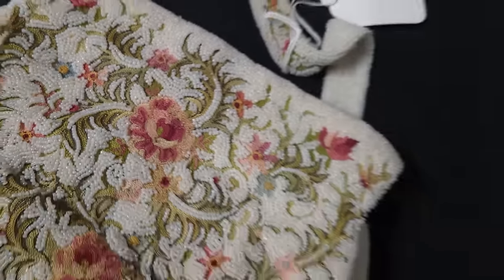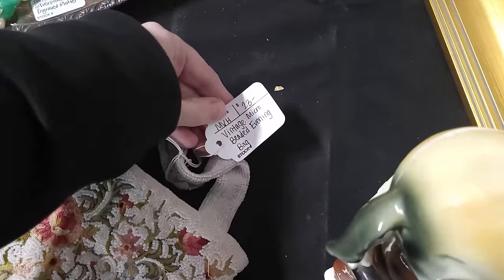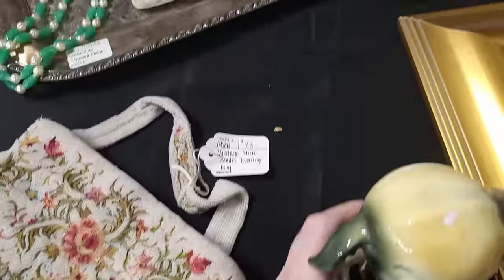Oh, look at this beaded purse — look at how intricate that is done. I'm gonna have to put my puppies down to peek at the price. $23 — micro beaded evening bag. That is really pretty.